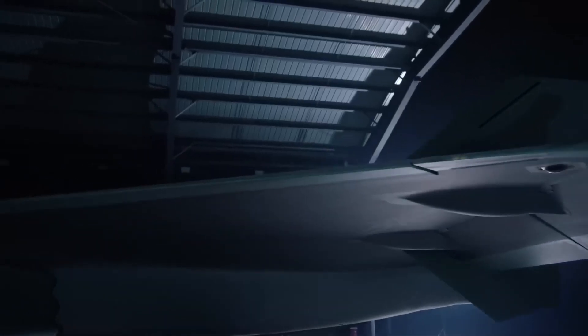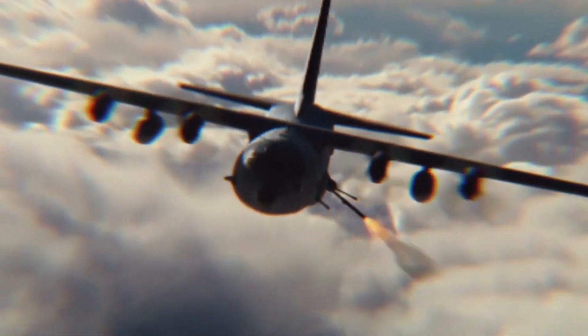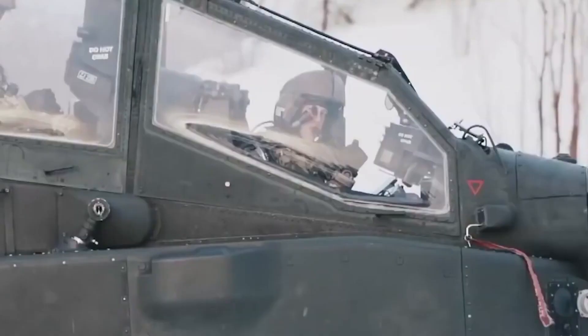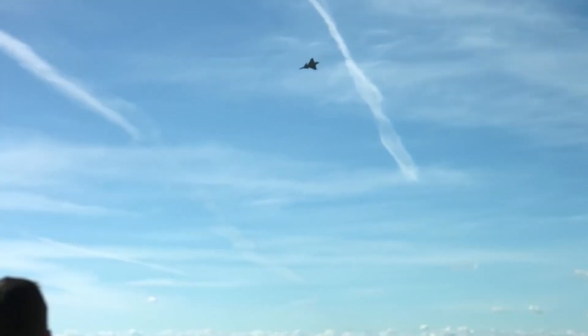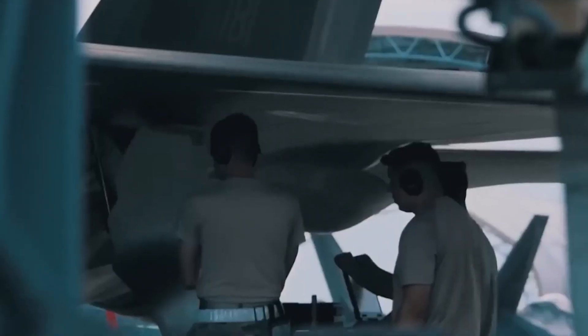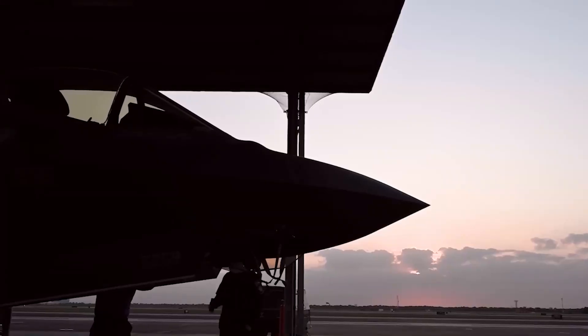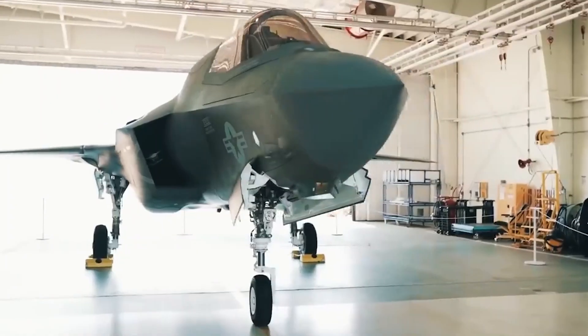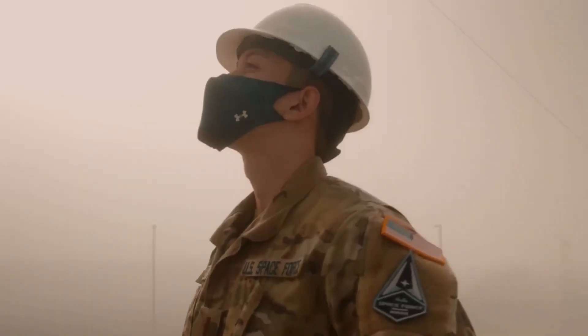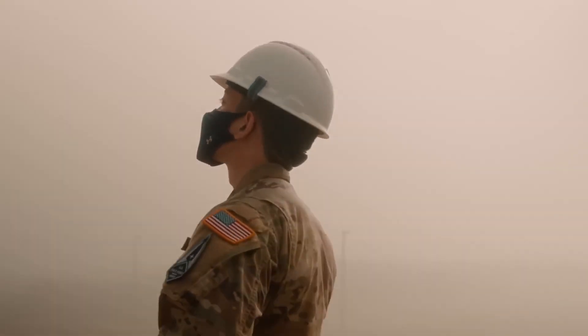Stealth has been a game-changer in the world of fighters, and the NGAD fighter maximizes its stealth features like never before. It has taken on an overall triangular shape, internally holding its payload and having no distinct tail section, also known as a vertical stabilizer. This revolutionary design has made it the first fighter in history to be unveiled with such a groundbreaking shape. Vertical stabilizers had always been required to keep an aircraft airborne until the concept of active flow control came to life in the B-2 Spirit.